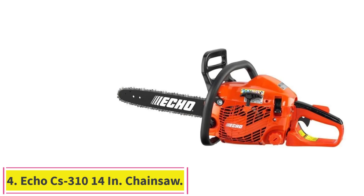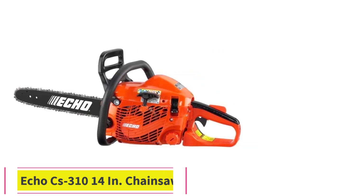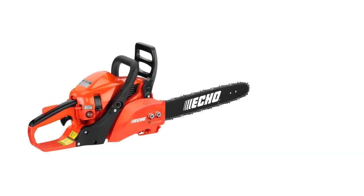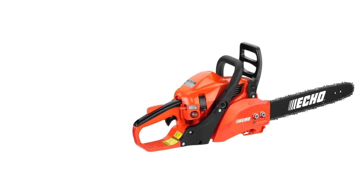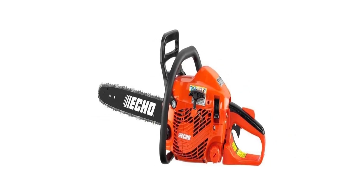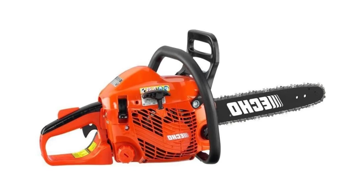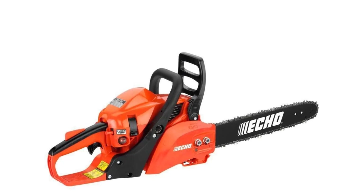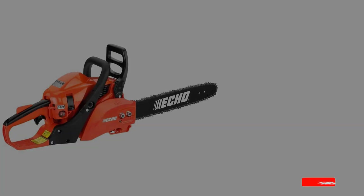Number 4: ECHO CS-310 14-inch Chainsaw. The ECHO 310 14-inch 30.5 cubic centimeters gas-powered chainsaw is the smaller sibling of our best overall saw. And like its big brother, it's a quality machine, provided that you don't ask it to do too much. It's at its finest clearing saplings and small trees in the underbrush, or cutting up small logs in the 6-inch to 8-inch diameter range. Much bigger than that, and this little saw starts to struggle.